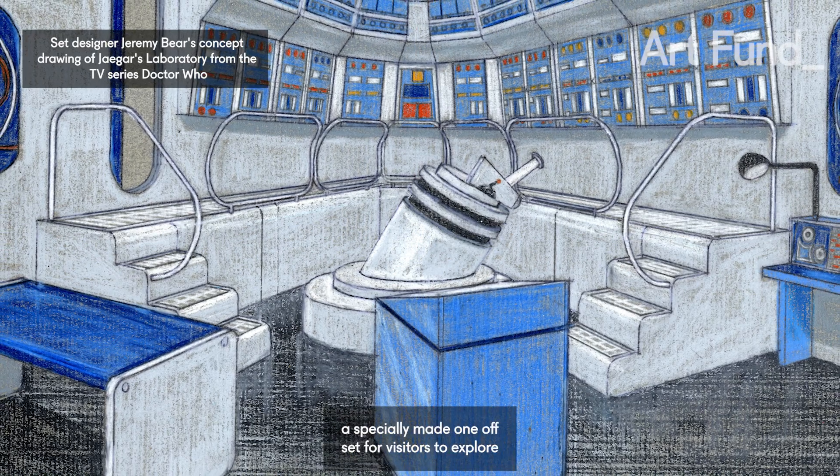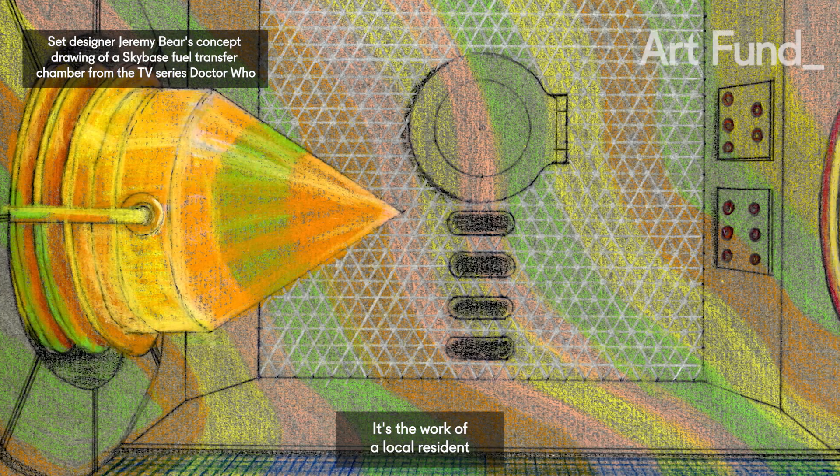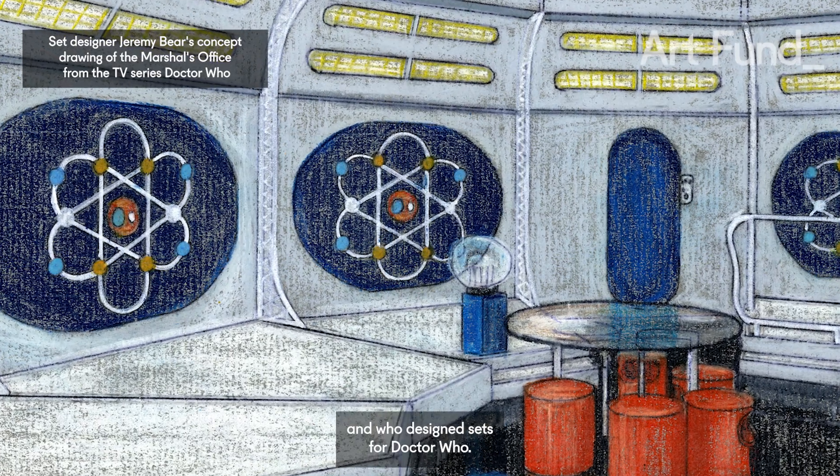We're even commissioning a specially made one-off set for visitors to explore. It's the work of a local resident who's also a veteran of the industry and who designed sets for Doctor Who.